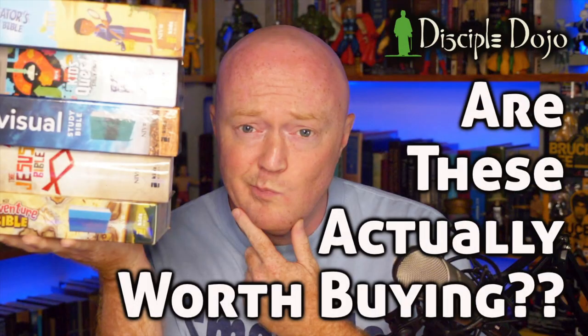Welcome to another Disciple Dojo Study Bible Review Kids Edition. I have reviewed children's Bibles before — I'll put a link in the video description to our previous look at some popular children's Bibles on the market. But for this review, I wanted to enlist some expert help. While I was on vacation with my family, I got my niece Natalie to look at these three study Bibles. This was shot on my cell phone, so the autofocus comes in and out. Just bear with us. So without further ado, let's get into it.